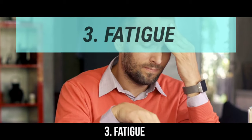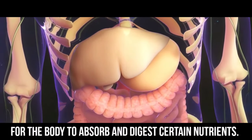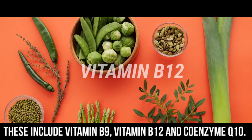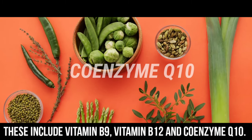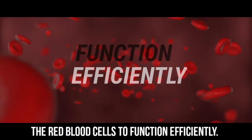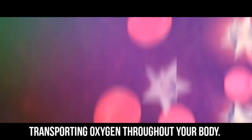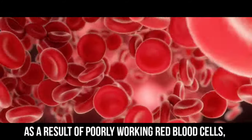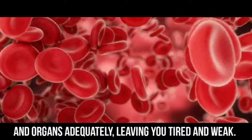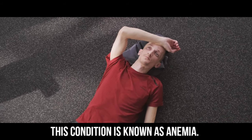Number 3: Fatigue. Metformin makes it difficult for the body to absorb and digest certain nutrients, including vitamin B9, vitamin B12, and coenzyme Q10. All these nutrients are important for red blood cells to function efficiently. Red blood cells are responsible for transporting oxygen throughout your body. As a result of poorly working red blood cells, you are unable to carry oxygen to tissues and organs adequately, leaving you tired and weak. This condition is known as anemia.